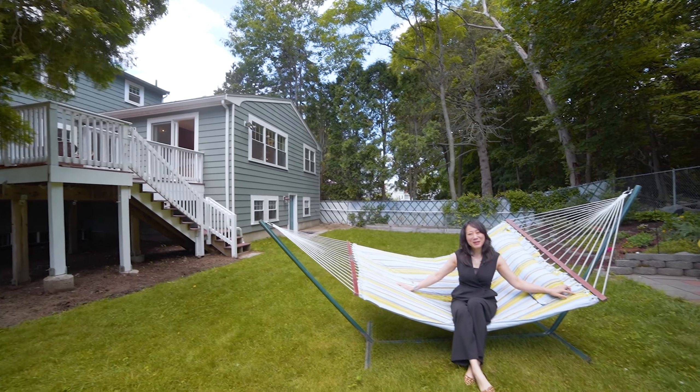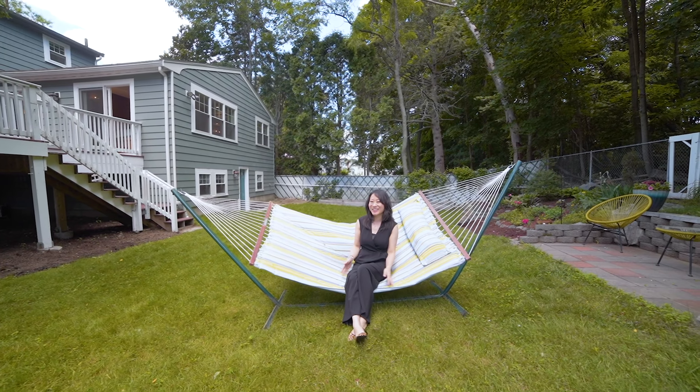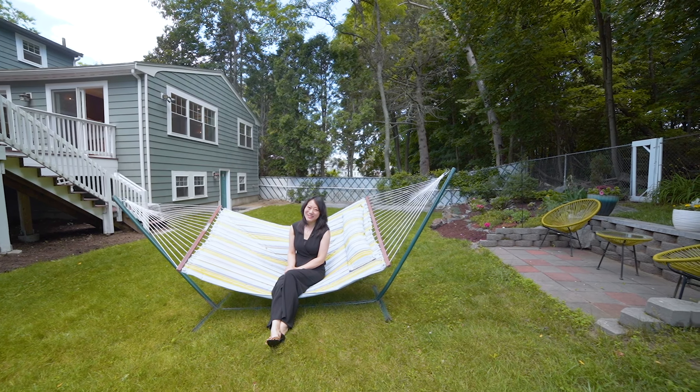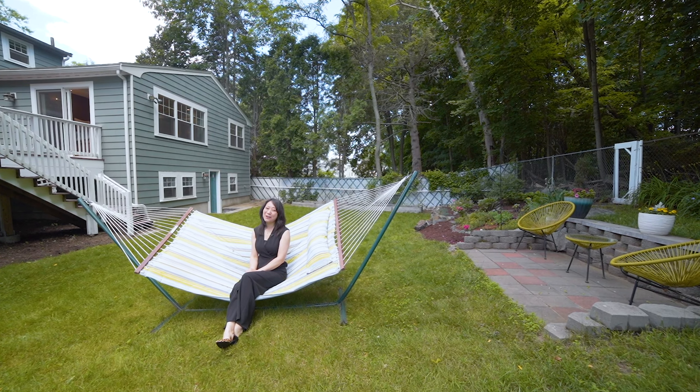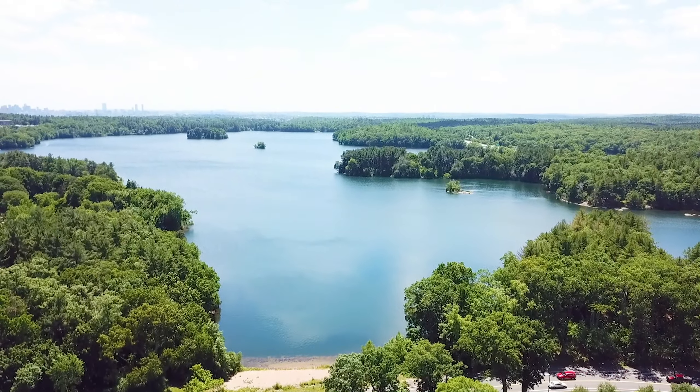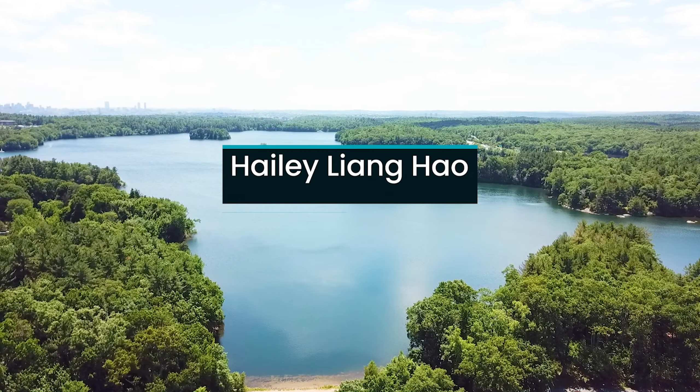This house is a perfect combination of convenience and nature. You don't want to miss it. Call me now to make an appointment to see it. This is Hailey Howe with How About House. Have a great day.